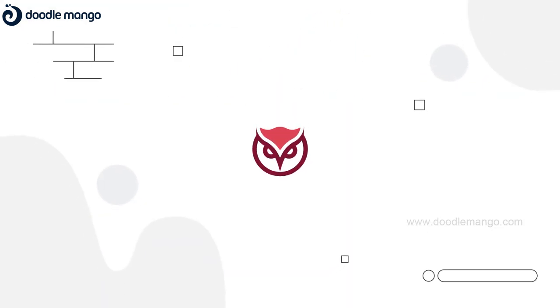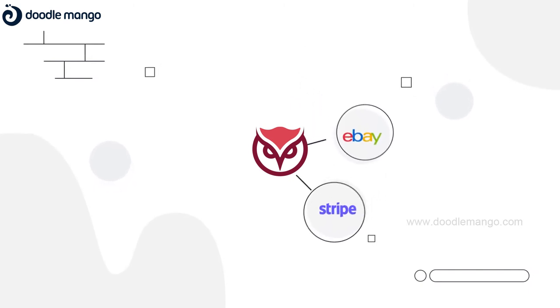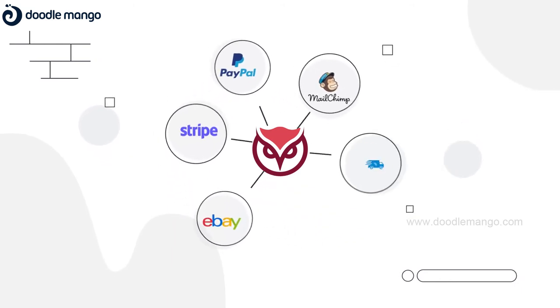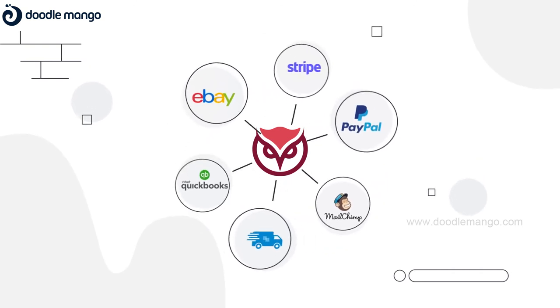Not just that, Korkal also integrates with other third-party e-commerce channels — secure payment gateways like Stripe and PayPal, marketing platforms like MailChimp, shipping and tax compliance platforms like ShipCompliant, and accounting software like QuickBooks.